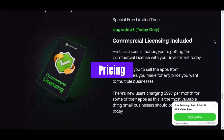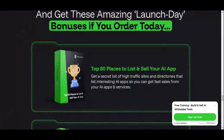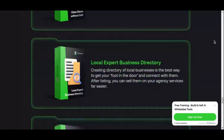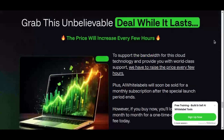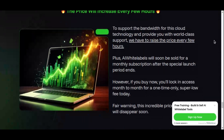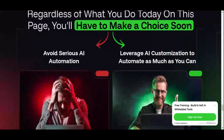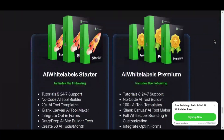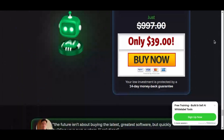AI White Labels offers incredible value with its simple and transparent pricing model. For a one-time payment of just $39, you gain lifetime access to the entire platform and all its features — no recurring monthly or annual fees. This makes it a cost-effective solution for anyone looking to start their own AI-powered software business. Additionally, AI White Labels comes with a risk-free 14-day money-back guarantee. If for any reason you feel the platform doesn't meet your expectations within the first 14 days, you can request a full refund, no questions asked.